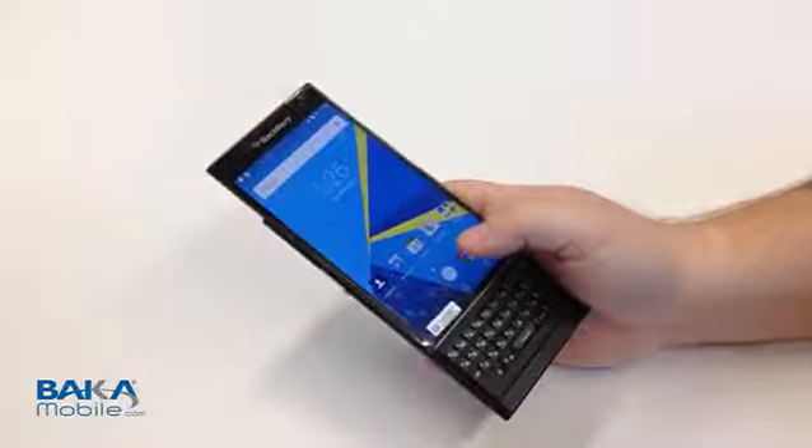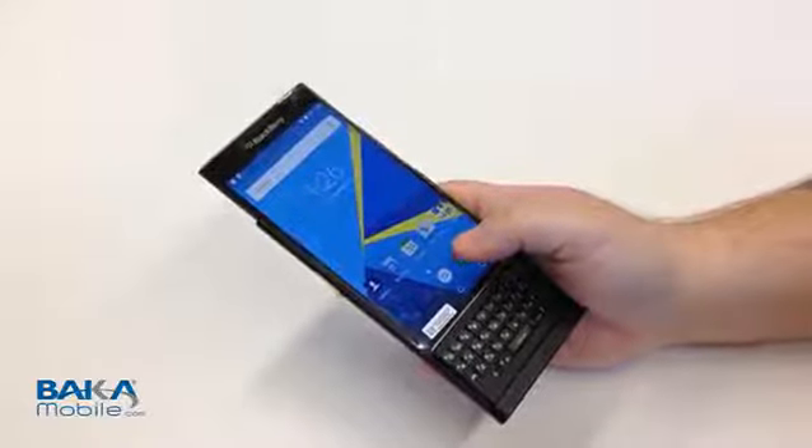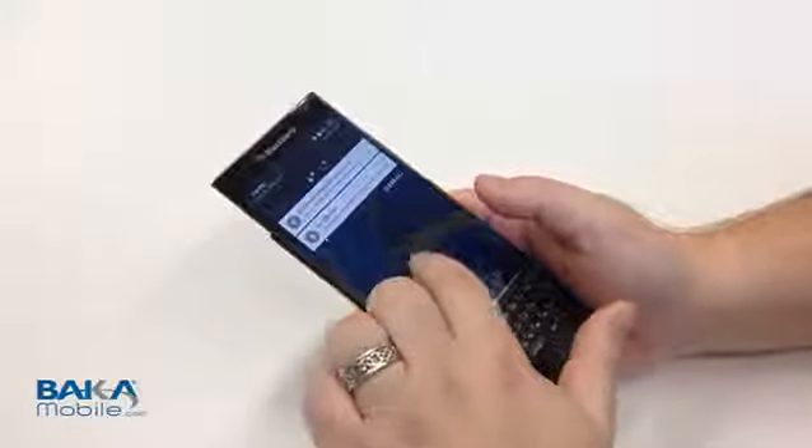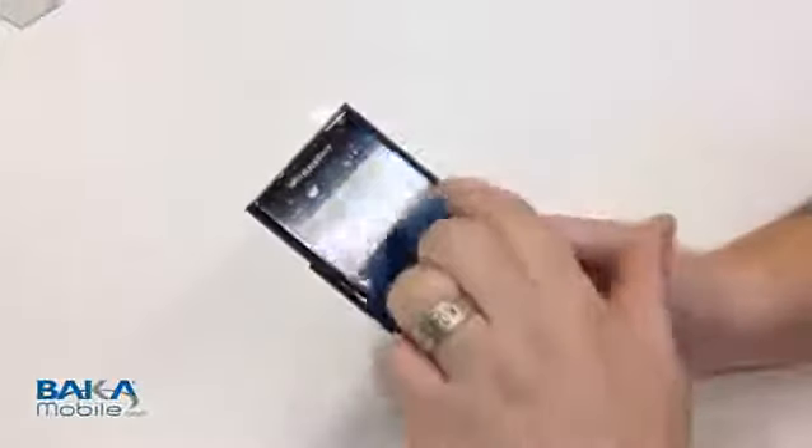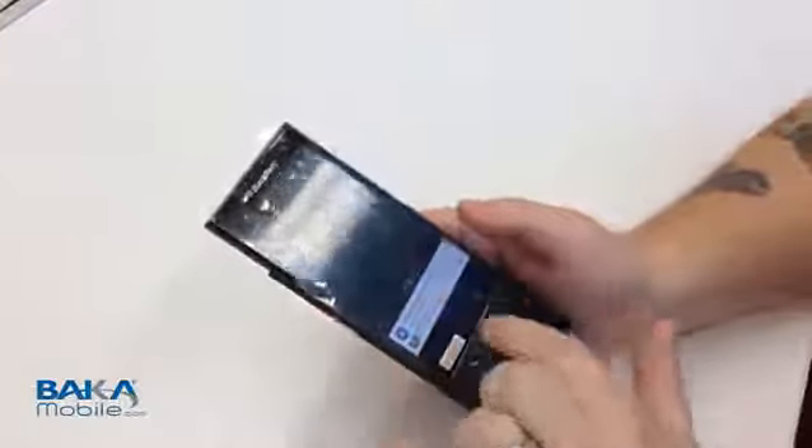You'll notice on the screen we've got our Google search bar at the top and our Google notification bar. So this is just marvelous for those of you that are into Android and really like the services.